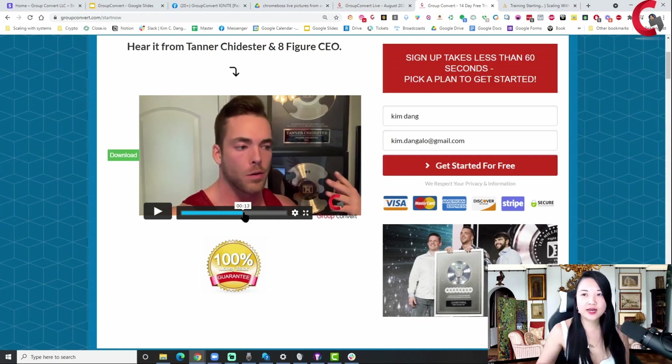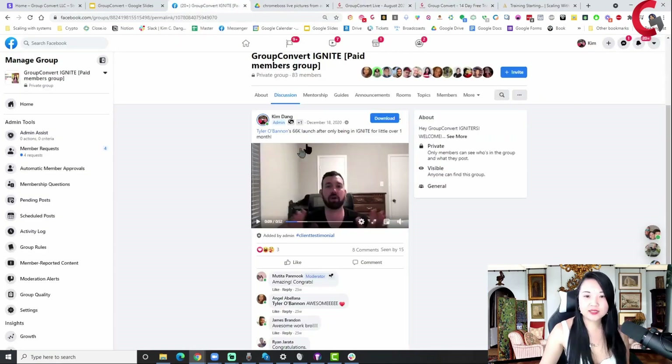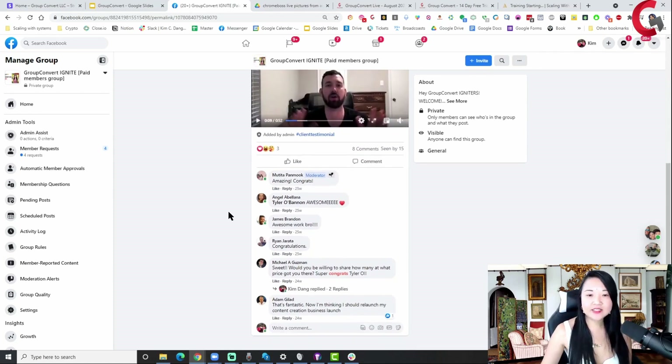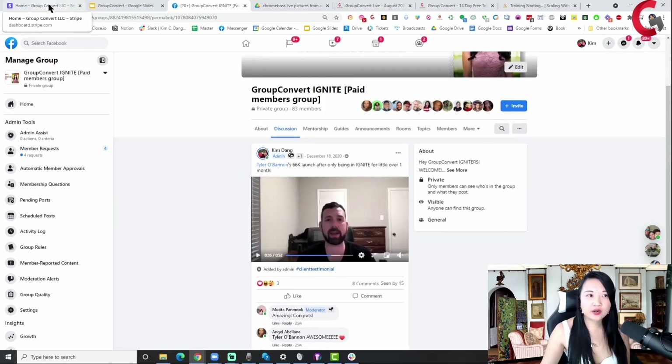I'm gonna show you exactly how you do that as just a coach or course creator. You can also be a software owner and leverage your Facebook group. This is an actual dated timestamp of one of our client's testimonials, Tyler O'Bannon. He did $66,000 with his Facebook group in one month coming into Group Convert Ignite. These are the reactions to his testimonial — showing you real life examples that this program, my seven coaches on my team, we're not fly by night. We've been around and giving consistent results to our clients.